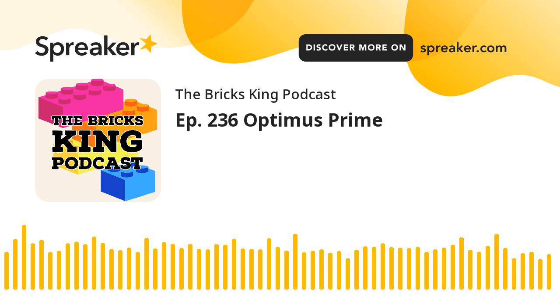Anyway, we are talking about Autobots. We are talking about the one, the only Optimus Prime.